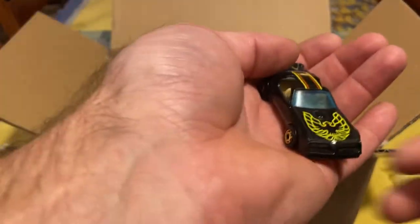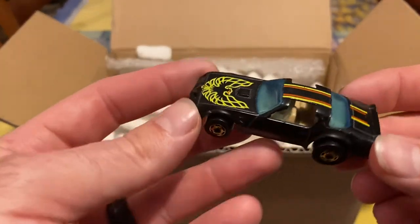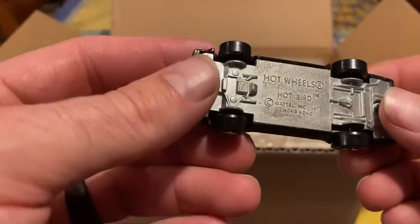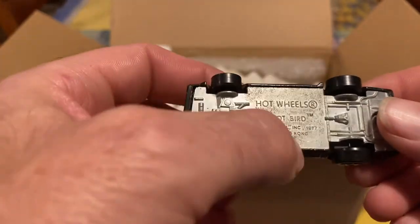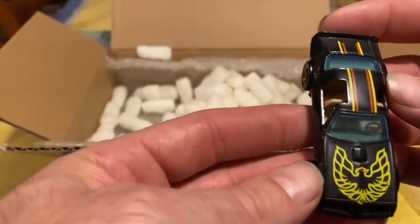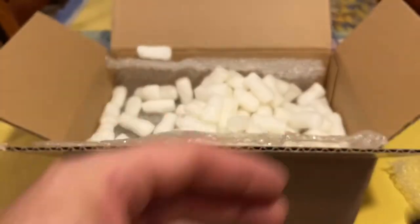This is a Hotbird variation I didn't have — or an upgrade, I can't remember — but this one has the gold ultra hots. You can see it's got the original Hong Kong base here with the name still on it. I think this one's much nicer than mine, or it was one I was missing, so he was able to go through there and find it.